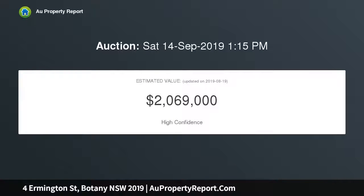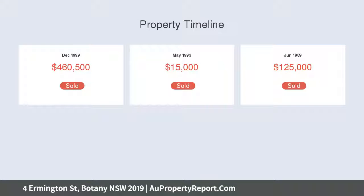The home is private, peaceful and bathed with natural sunlight. Located in an ideal location, moments to schools, cafes, shops and public transport.